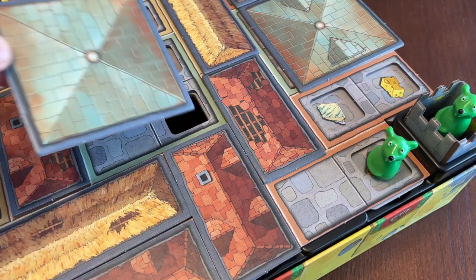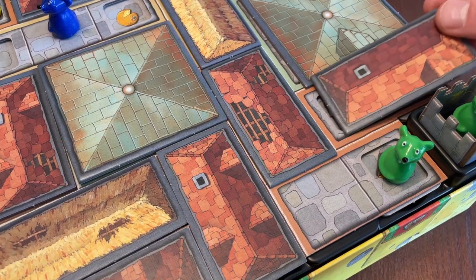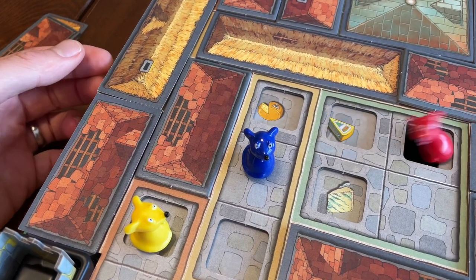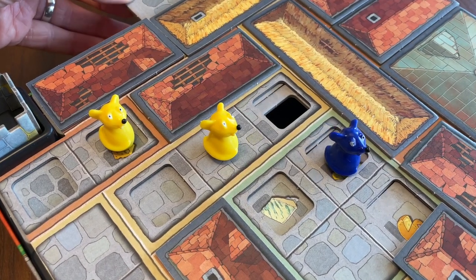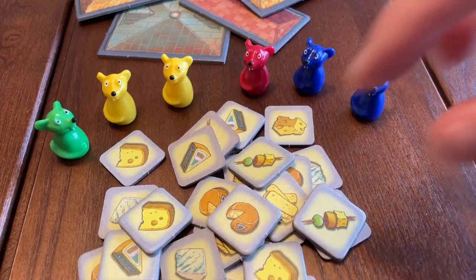But the roofs are replaced at the end of your turn, unless the room is occupied by a mouse. So you're going to need to remember which cheeses were located where. You mustn't ignore the traps either. A shifting row of tiles could send your mice plummeting into a pit. If three of your mice are lost in this way, you're out of the game. The winner is the first player to gather four different cheeses.